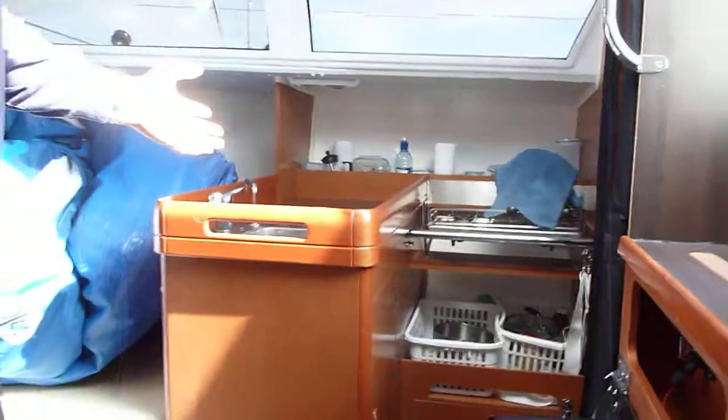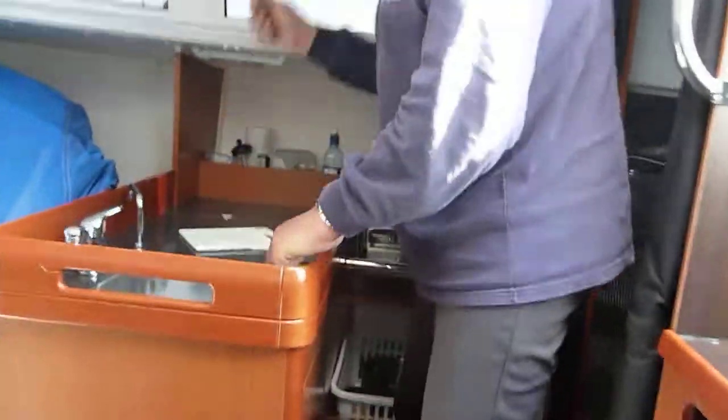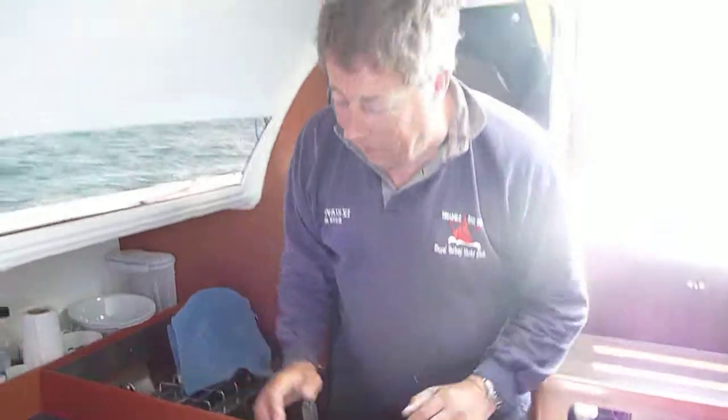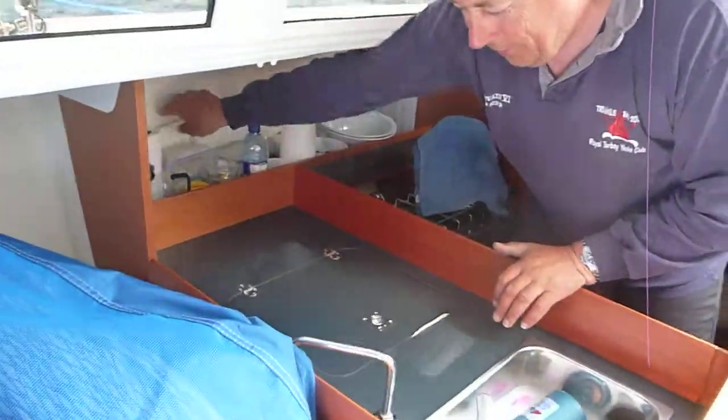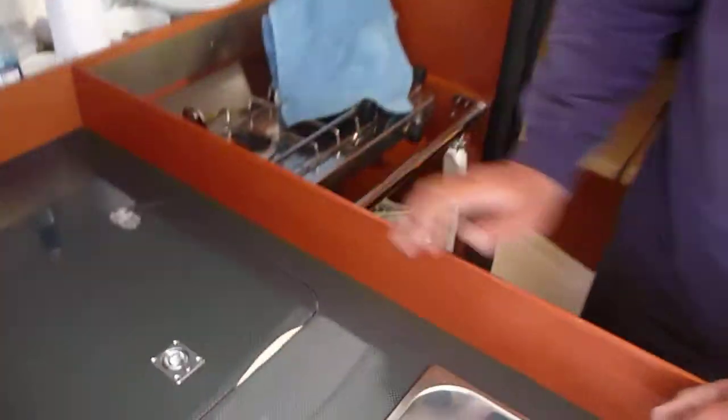Here we have the galley — this is where the fast-track chilli is made. Every night, Nigel in his attractive attire — the chopping board comes out, the red onions come out, the beans come out, the Stag Dynamite chilli con carne comes out. All goes into a pot, and bingo, we have our staple diet. We have a cool box. Two-burner cooker. And that is where the fast-track chilli is created.